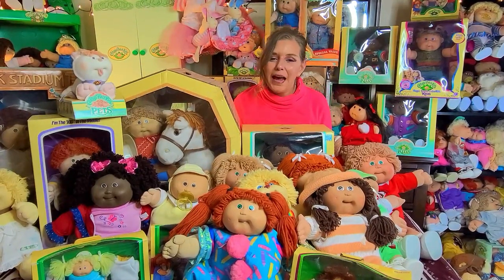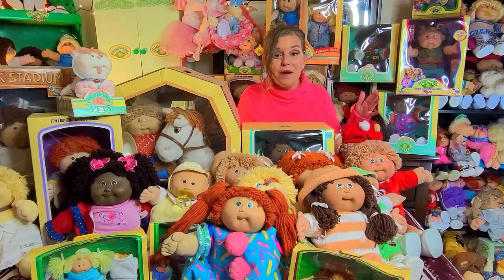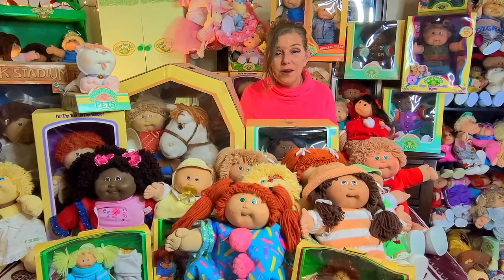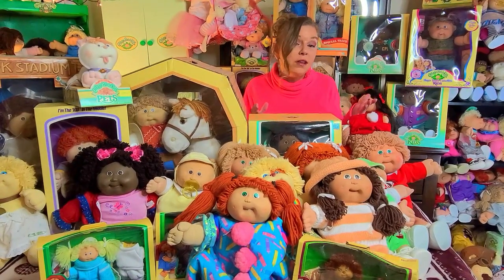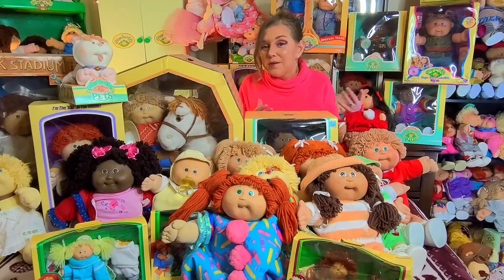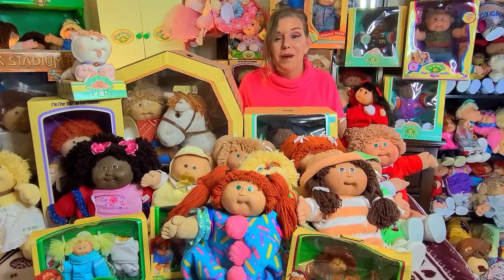Hi everyone, welcome to these Cabbies and Vintage Toys. Today's video we're gonna bring it way back. We're gonna talk about the Coleco kids. Coleco was the very first company to mass produce the Cabbage Patch kids. One of my favorites, and one of most collectors' favorites, are the Colecos because that's where it all came from, that's where it all started. Stick around so I can show you all of these amazing kids that I have that were produced by Coleco.